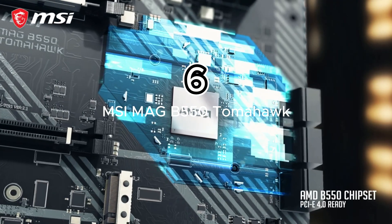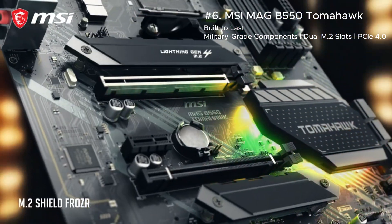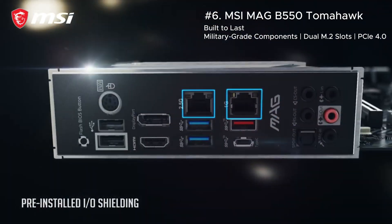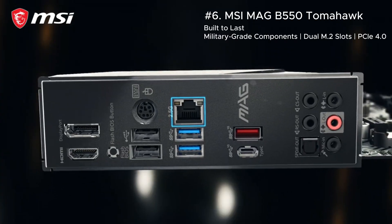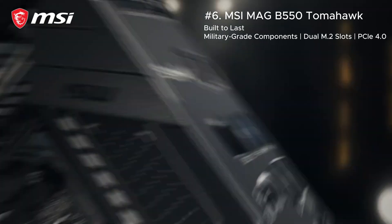For overclockers, the MSI MAG B550 Tomahawk is your ultimate ally. With 10+2 power phases, extended heatsinks, and thermal pads, this board keeps your CPU running cool and stable even at high clock speeds. Plus, its sleek, no-nonsense design fits perfectly in any build.